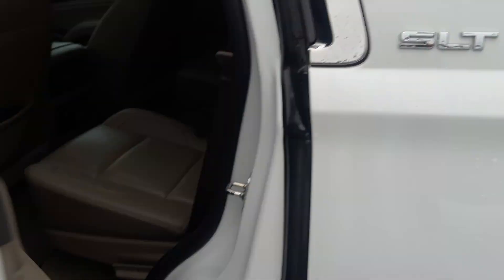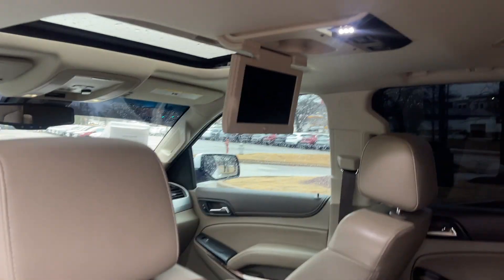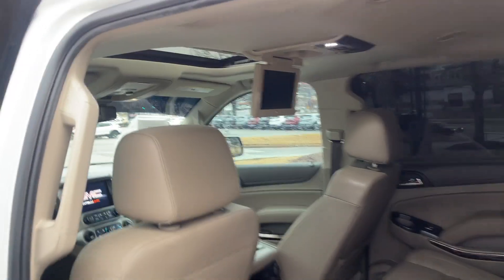Check this out in the back seat — rear entertainment. You're not going to hear 'are we there yet?' again.